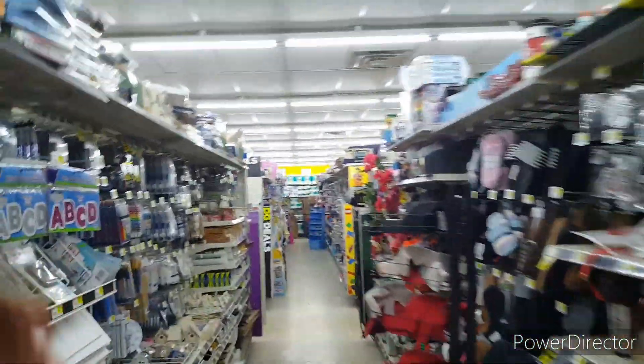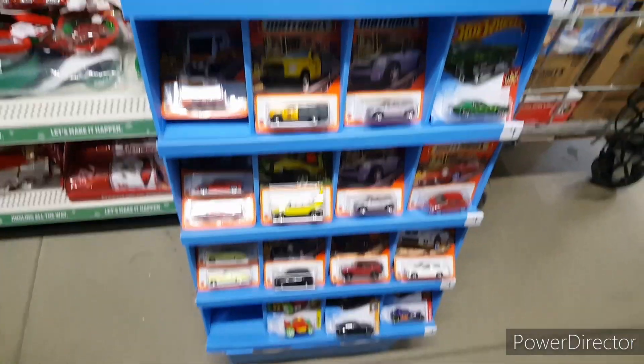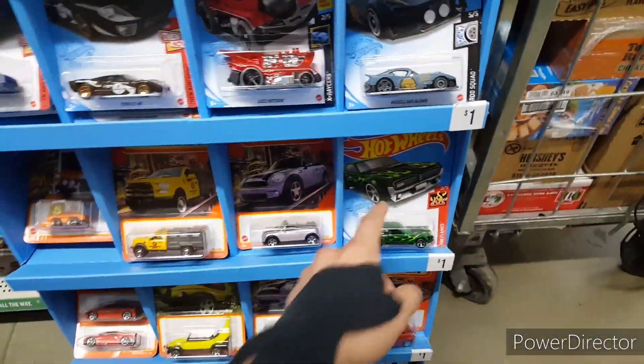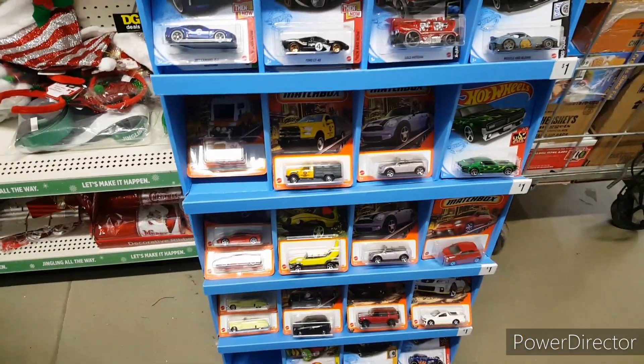We're here at another Dollar General. They had a semi-fresh mixture of L and a newer mix of Matchbox, but nothing in there — there were only two main lines of the Mercury. Hopefully they have something else around here. If not, there are two more stops.